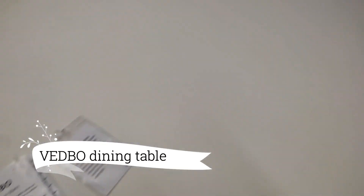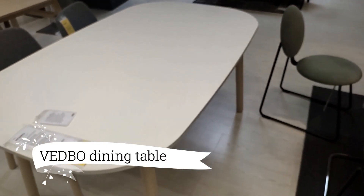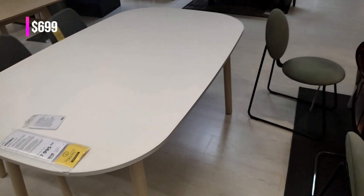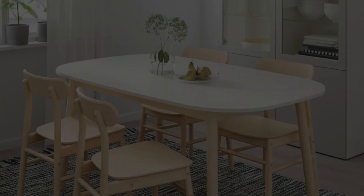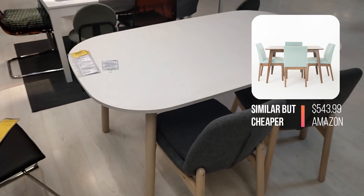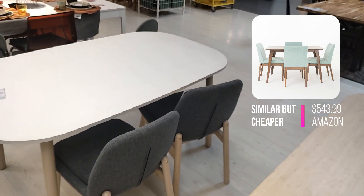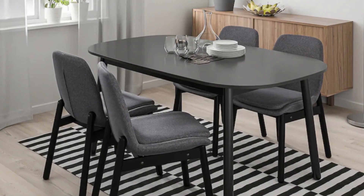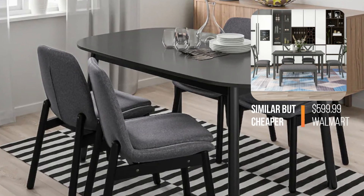Let's explore the dining area once again, this time with the VEDBO dining table priced at $699. Indulge in the tactile delight of its matte and velvety surface, inviting you to run your fingers along its smoothness. Resistant to fingerprints, this remarkable table encourages you to freely engage with its elegant design. Pair it flawlessly with the VEDBO chair for a timeless ensemble that exudes sophistication.